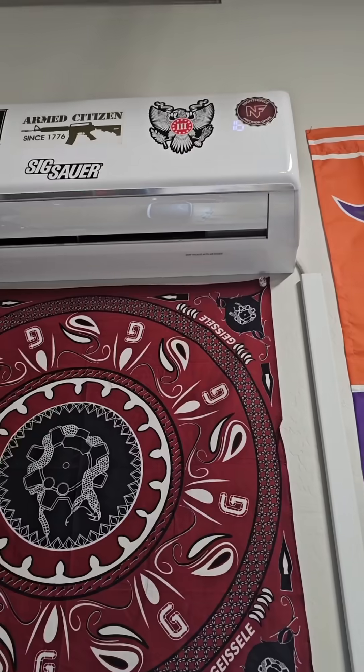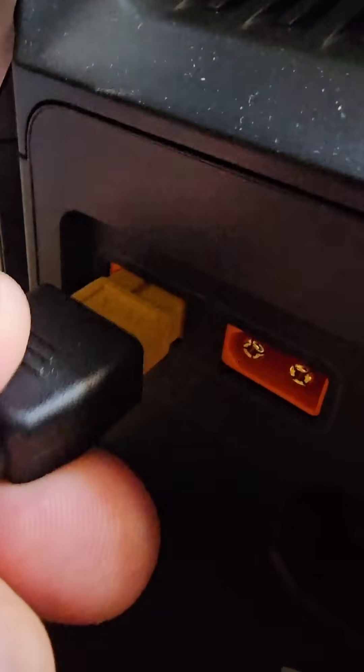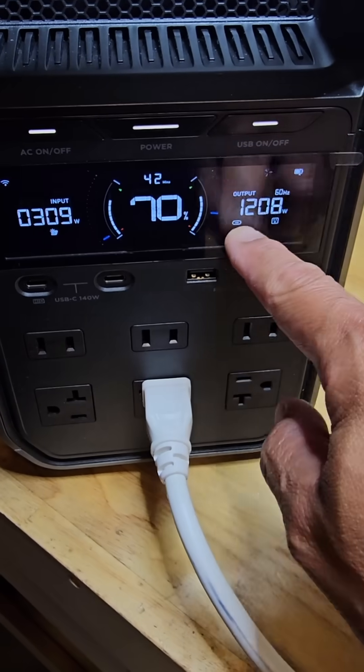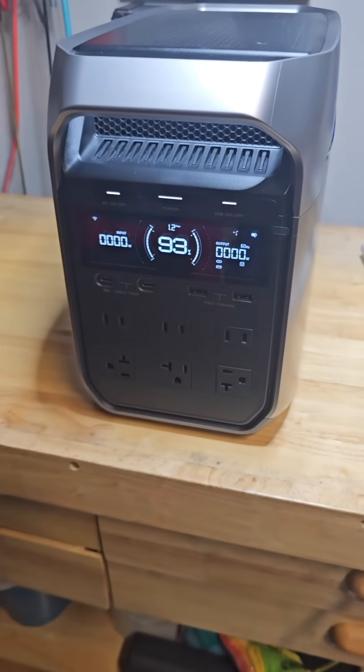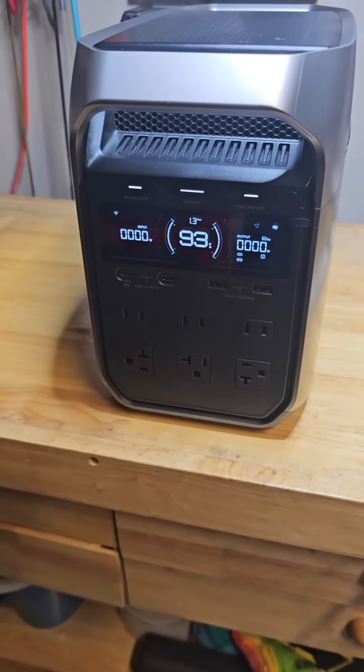Let's find out — and if you want to see this tested on other appliances, comment below. Is the EcoFlow Delta III the sweet spot between price and power? So far it's looking solid, but I'll be putting it through even more over the next few days. Tap the link below to buy. This is time to prep — real gear, real tests, no fluff. Stay ready, stay charged. Peace.